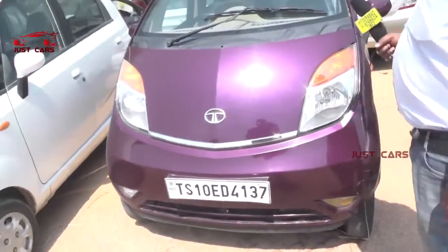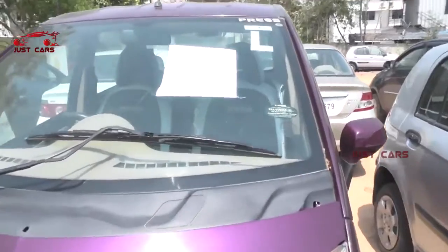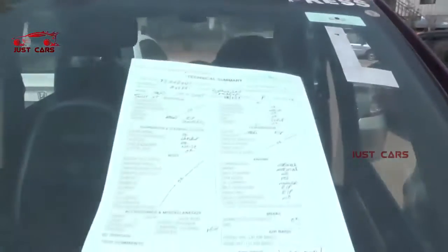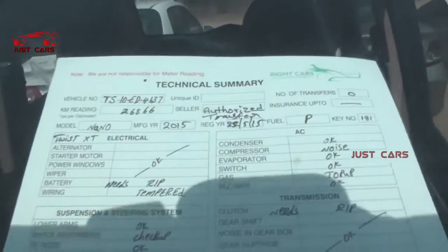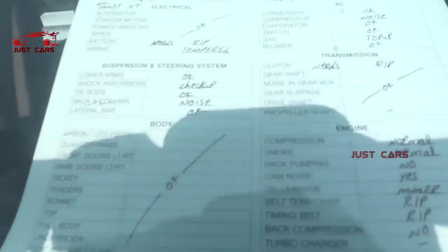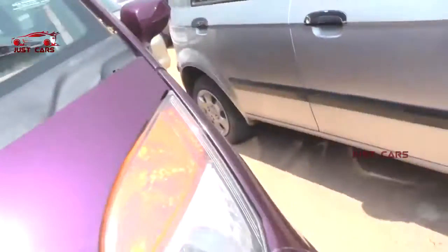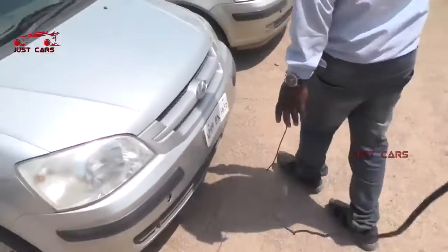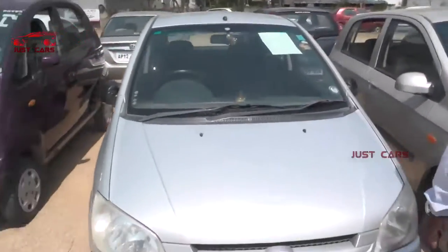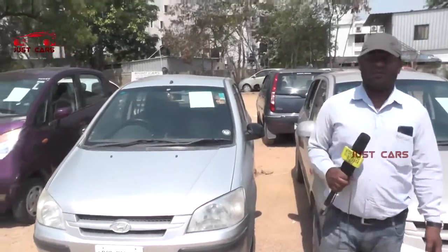There is a gas engine in 2015 and it is a negotiable price. This is the Hyundai Gats, the 2017 model — 195,000 petrol vehicle, negotiable. Let's choose.